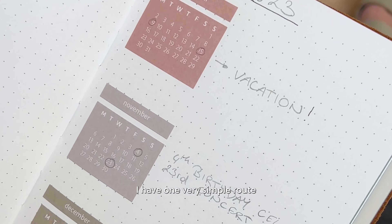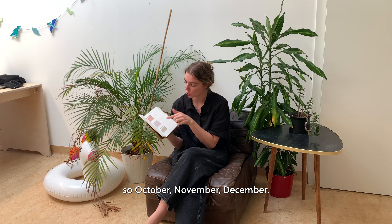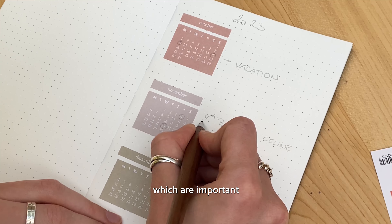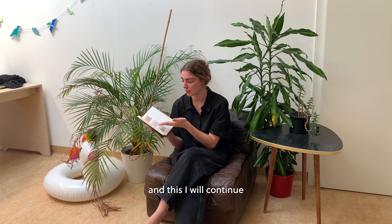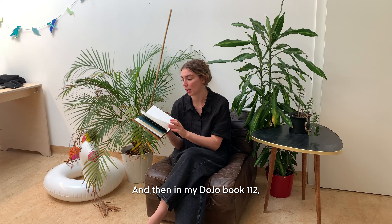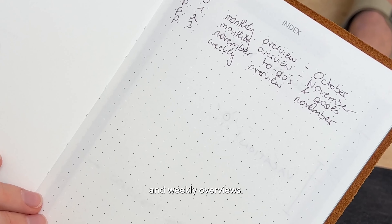I've gone a very simple route — started with 2023, the rest is October, November, December, and I've just kind of circled in dates which are important and then wrote next to the yearly sticker. This I will continue throughout 2024. Then in my DoJo Book 112 I have monthly overviews, to-do lists, and weekly overviews.